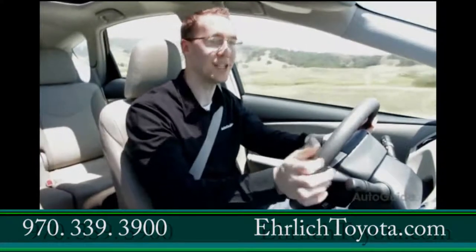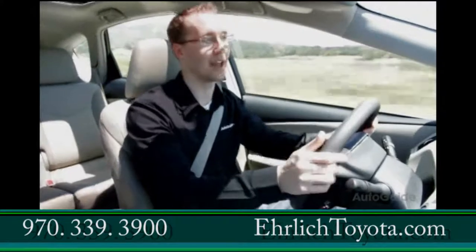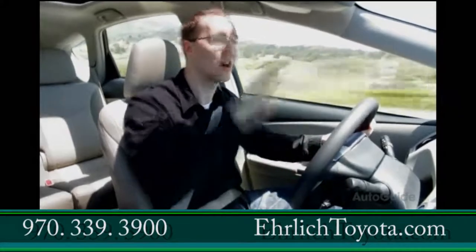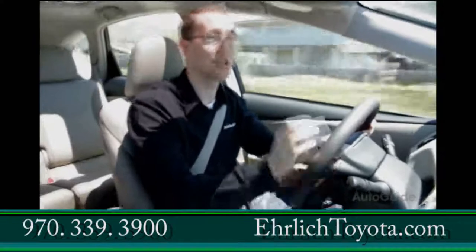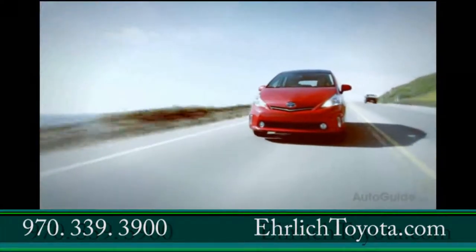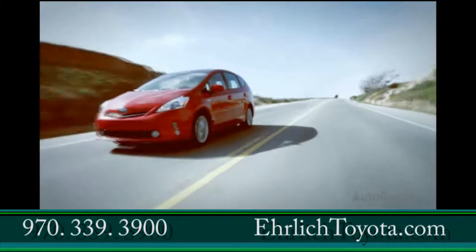One unique addition to the Prius V is what Toyota is calling pitch and bounce control. For people who live in Southern California or LA, where you have those great big slab concrete highways, you really feel the car start to undulate and bounce up and down. This will actually work to eliminate that — it will alter the car's driving characteristics just a little bit, without you even knowing what's happening, by controlling the power going to the wheels.